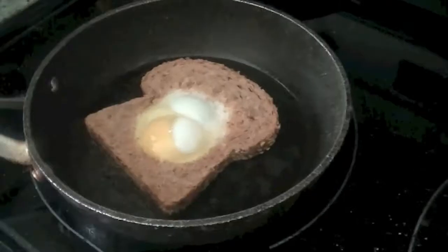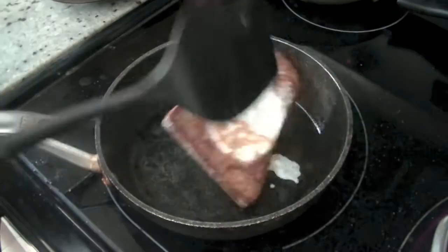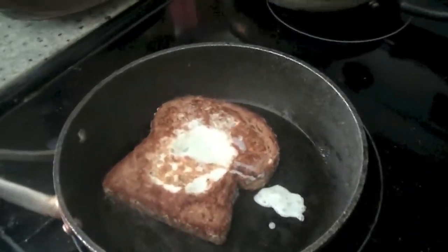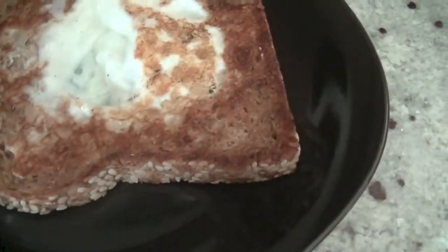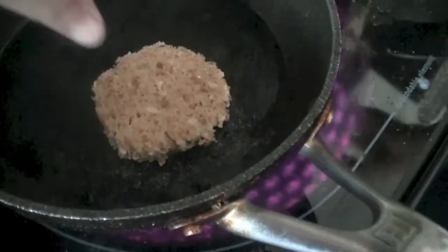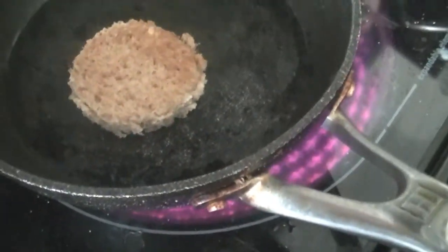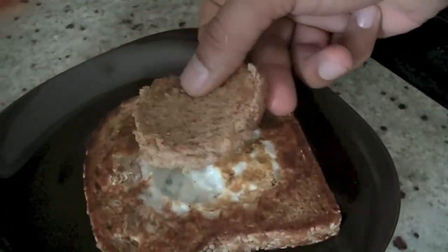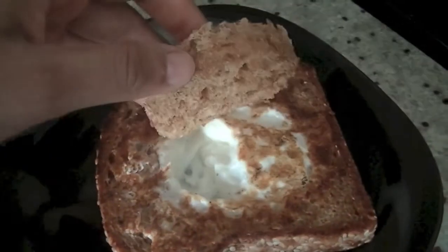After a couple of minutes, flip it over — you can see that beautiful brown texture. Put it on a plate and heat that circle you had cut out — we are not wasting that! And that's it. Think of it as the sun hiding behind the clouds.